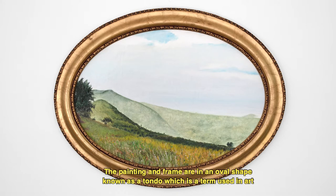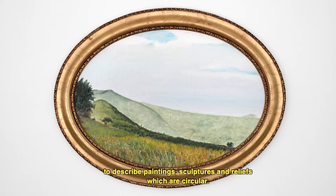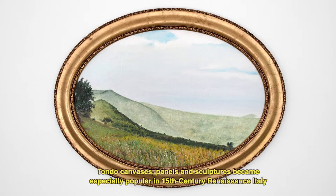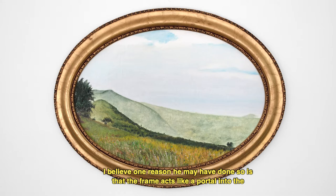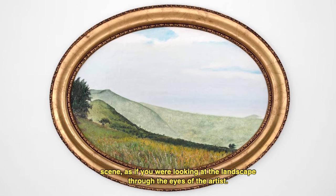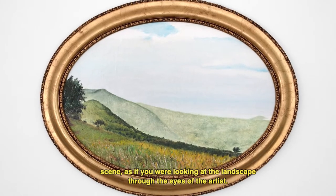The painting and frame are in an oval shape known as a tondo, which is a term used in art to describe paintings, sculptures, and reliefs which are circular. Tondo canvases, panels, and sculptures became especially popular in 15th century Renaissance Italy, so it may seem unusual that a contemporary artist like Hendricks chose this shape. I believe one reason he may have done so is that the frame acts like a portal into the scene, as if you were looking at this landscape through the eyes of the artist.